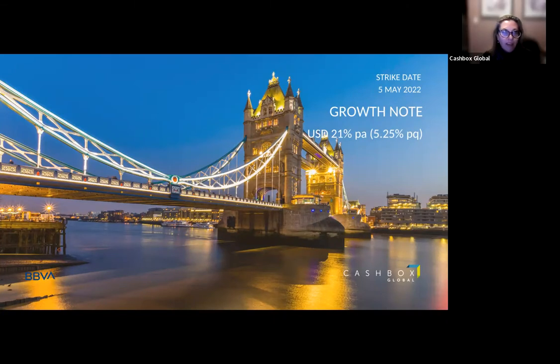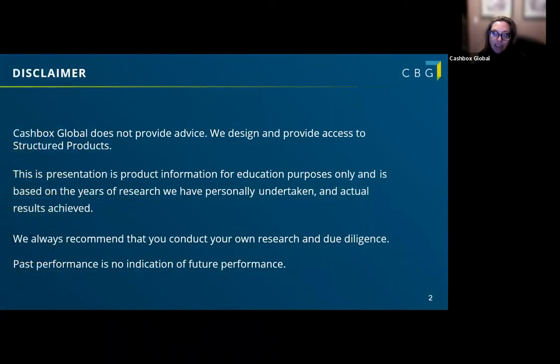Welcome to today's session. We're going to be running through the BBVA International Banks Growth Note that Andrew will be presenting. My name is Jill, and I look after the community and the advisors. Andrew and Chad are going to go over the specifics of the note. Please feel free to ask questions as we go along or post them in the chat. We don't provide advice — this is an information-only session — and we always encourage you to do your own research and due diligence. Past performance is no indication of future performance.